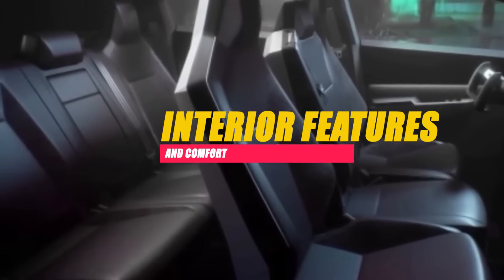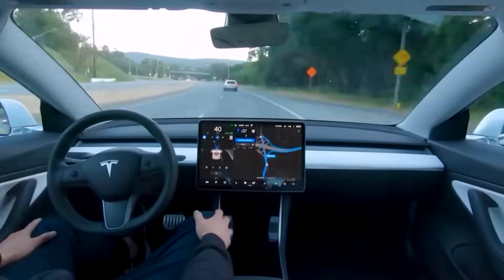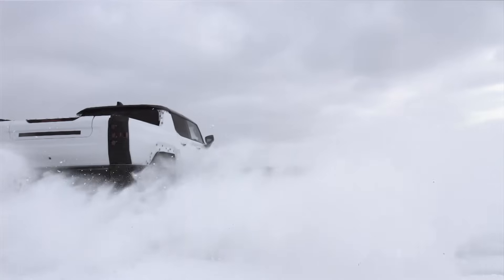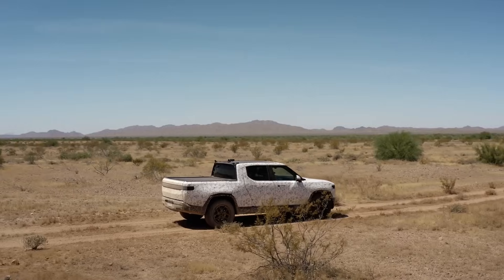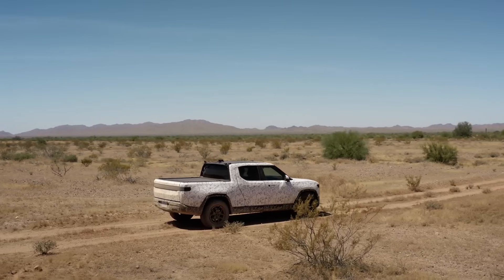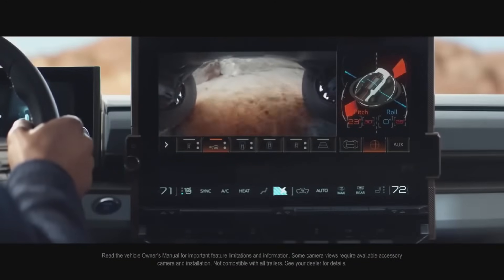The interior of an electric pickup is the driver's domain, where innovation meets everyday functionality. Tesla's Cybertruck features a minimalistic, utilitarian cabin design centered around a large central display. In contrast, the GMC Hummer EV focuses on premium materials and advanced technology, delivering a luxurious driving experience. Rivian's R1T strikes a balance, providing a sophisticated interior with practical design elements. An exploration of interior features, space, and comfort reveals how each model caters to the diverse needs of drivers and passengers alike.